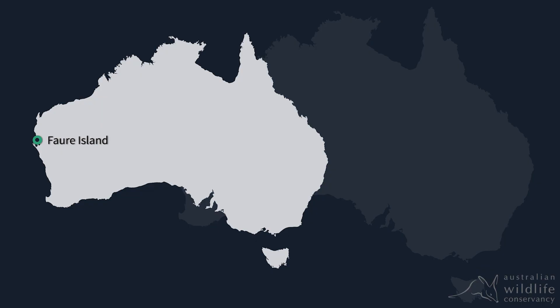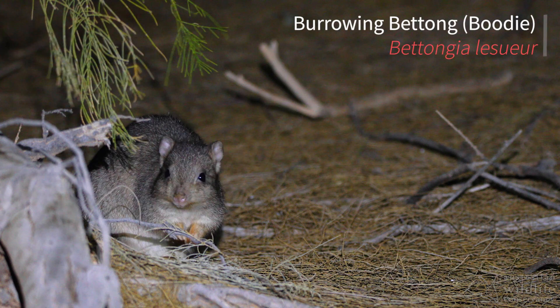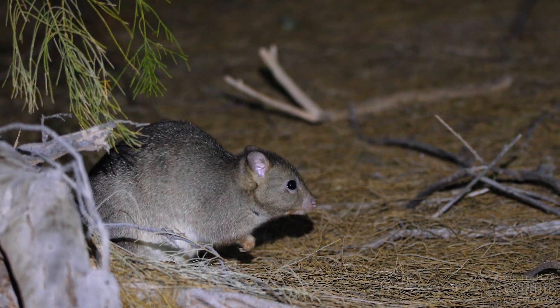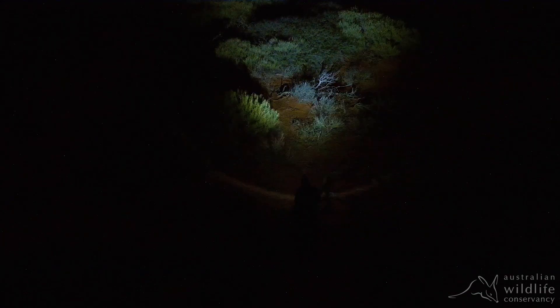One of the aims of this survey we're doing out here at 4A Island is we're trying to get a population estimate of the booties. We do that currently by walking transects and spotlighting and measuring the distance of those animals.